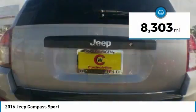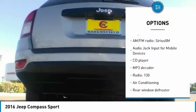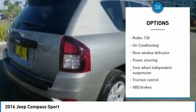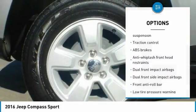This vehicle has less than 9,000 miles. Here are some of this vehicle's great options: traction control, dual airbags, air conditioning, power steering, center armrest, rear window defroster, CD player, fog lights, electronic stability control, tachometer.